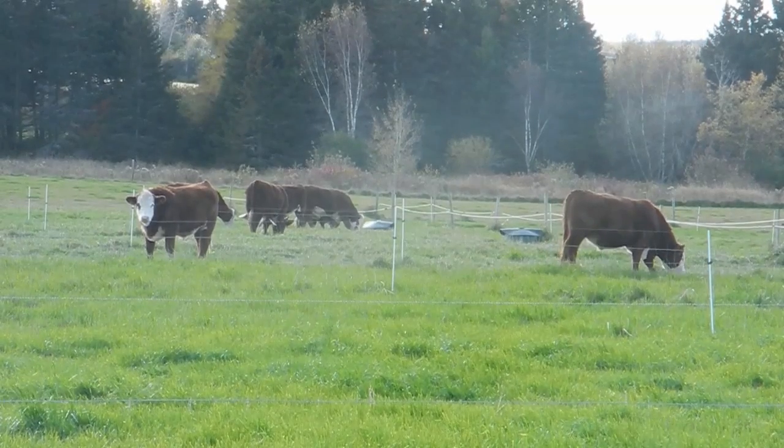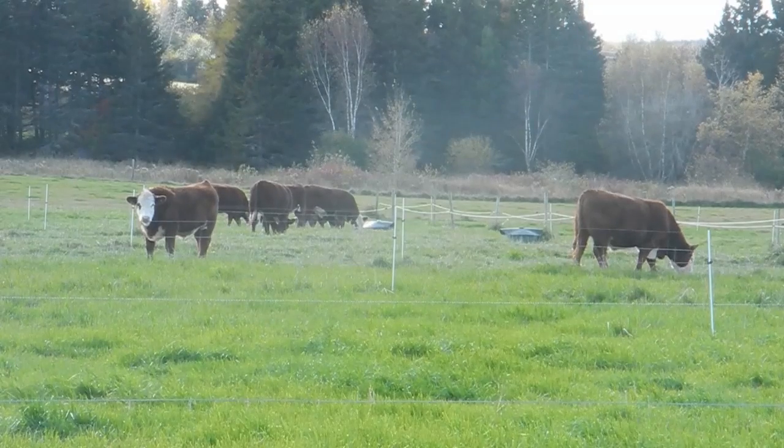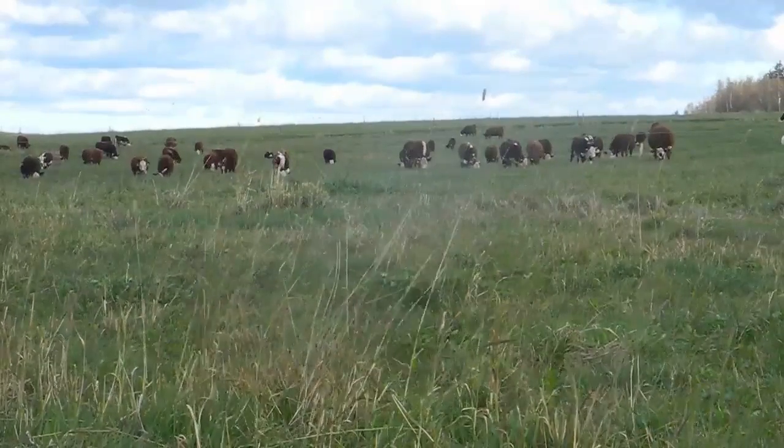Every one of them would have sufficient back fat to make an A quality grade, and their marbling would be at least a single A, with a lot of them reaching double A and triple A degree of marbling. The goal is to provide beef producers with improved profit margins.